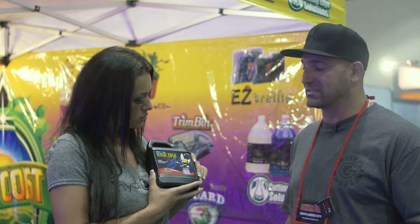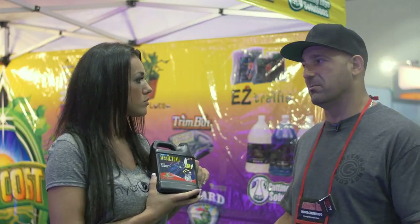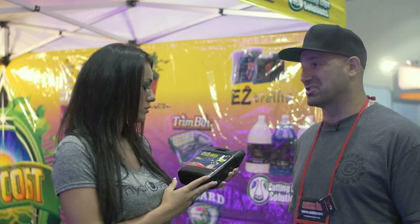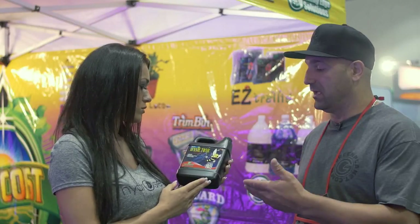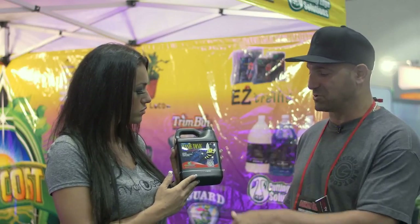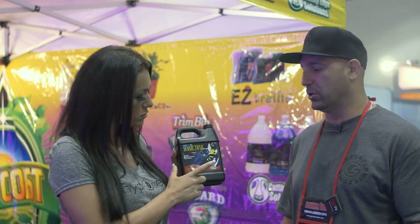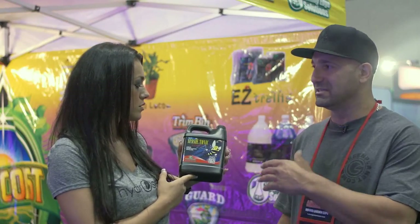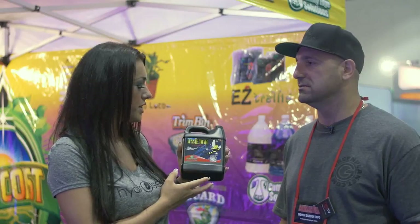If someone wants to find out more about the product, www.mygreenplanet.com. If they want to buy the product, they can go to HydroSelect. And if they want information directly, just take your smartphone and scan that QR code — it'll go to a full tutorial and video associated specifically with Ozzy Tonic. Every one of our products has a different QR code on that product.